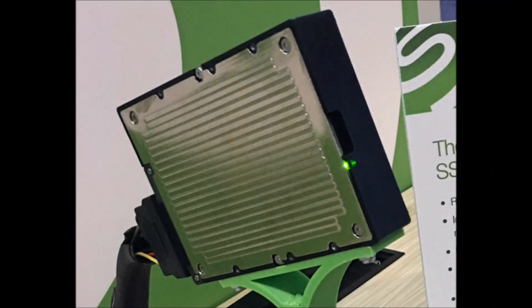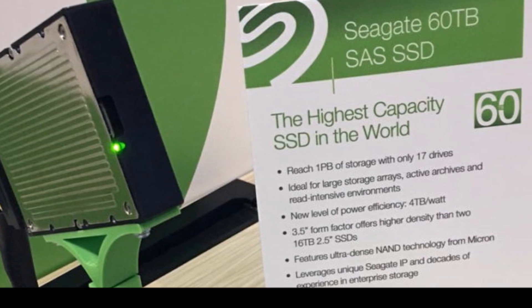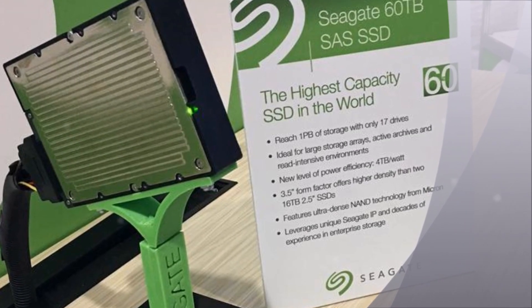Seagate says the 6.0 TB SSD is currently only a demonstration technology, though it could release the product commercially as early as next year. It hasn't revealed the price of the unit but says it will offer the lowest cost per gigabyte for flash available today.